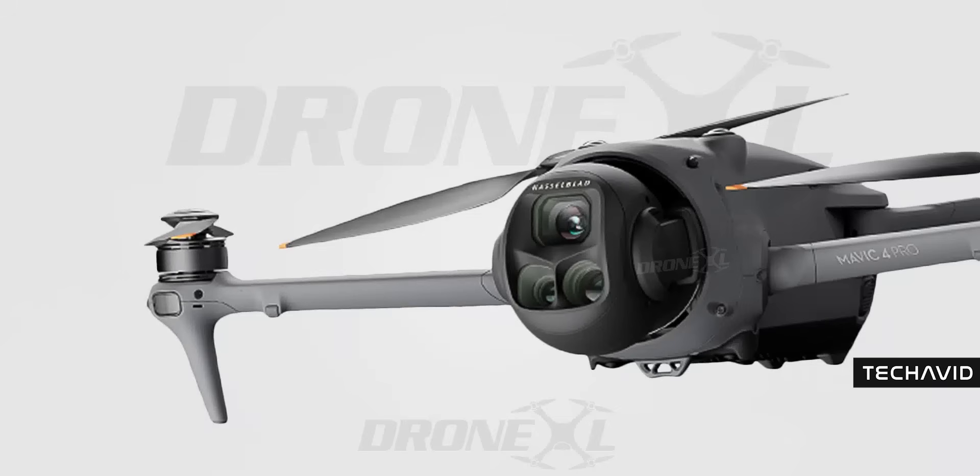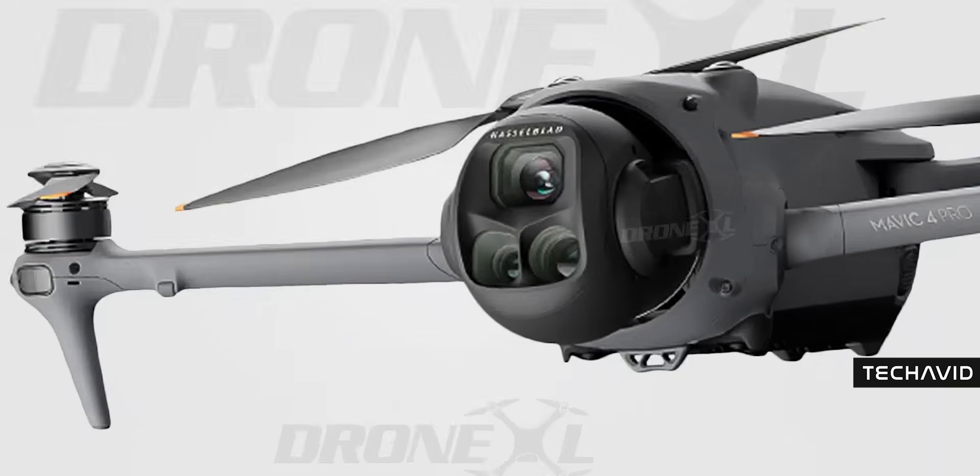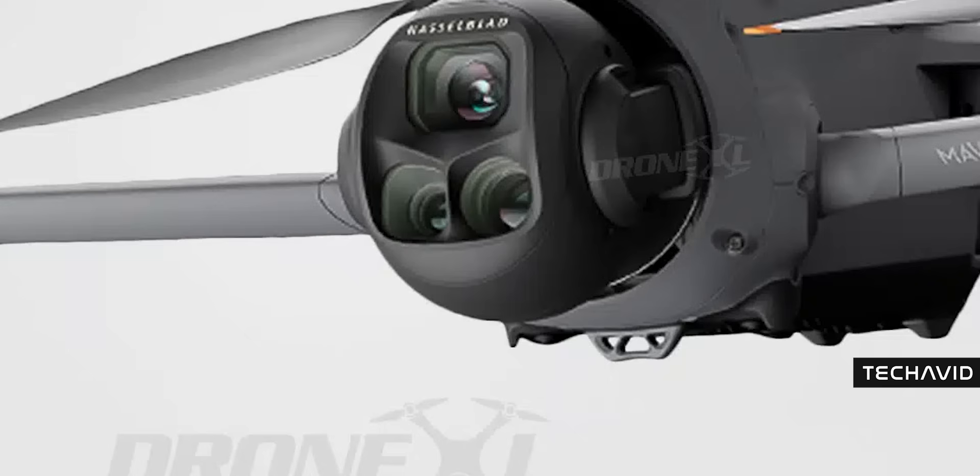Another detail: that little rubber stand underneath the drone. It's a small but thoughtful addition designed to protect the omnidirectional sensors in the redesigned camera system when the drone is resting on the ground before takeoff. A subtle but smart tweak.